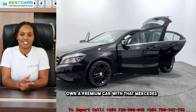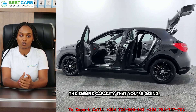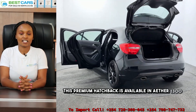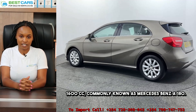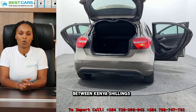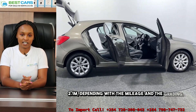The price for this one depends on the engine capacity that you select. This premium hatchback is available in a 1300cc or 1600cc, commonly known as the Mercedes-Benz A180. The price will range between Kenya shillings 1.95 million all the way to 2.1 million, depending on the mileage and grading.